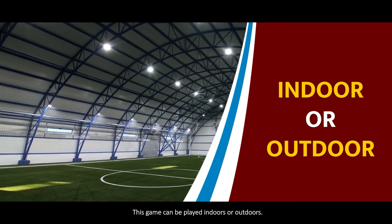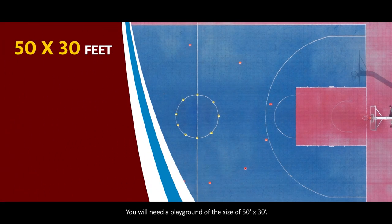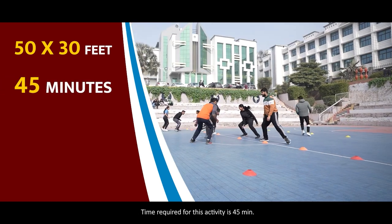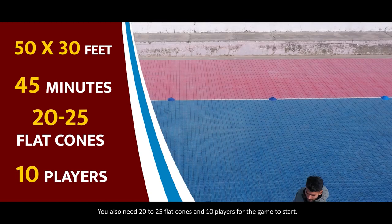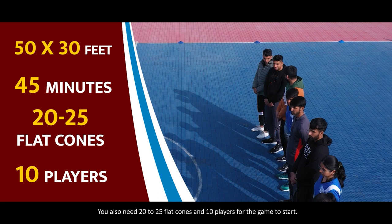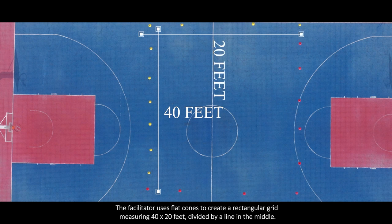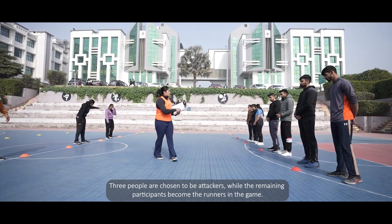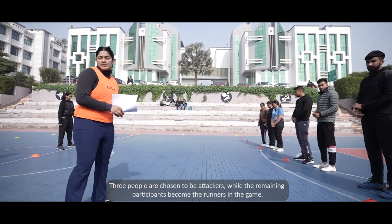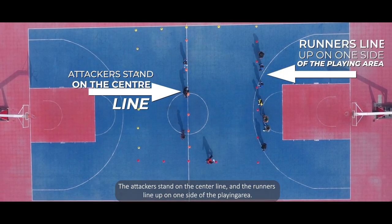This game can be played indoors or outdoors. You will need a playground of 50 by 30 feet, and the activity requires 45 minutes. You also need 20 to 25 flat cones and 10 players. To start, the facilitator uses flat cones to create a rectangular grid measuring 40 by 20 feet, divided by a line in the middle. Three people are chosen to be attackers while the remaining participants become the runners.